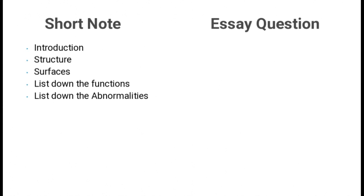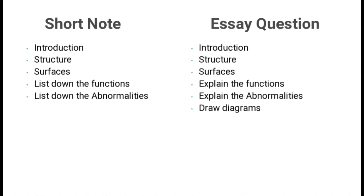If you get a short note for your university exam, write an introduction of placenta describing what it is, describe the structure with surfaces, and list down the functions and abnormalities. If you get an essay question, write the same introduction, structure and surfaces, explain the functions and explain the abnormalities, and draw diagrams to support your answers.